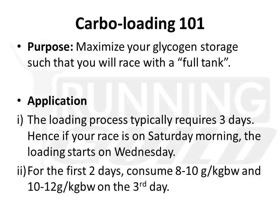In the first 2 days, consume 8 to 10 grams per kg of body weight of carbohydrate. On the third day — Friday — consume 10 to 12 grams per kg of body weight. In other words, if you are a 70kg adult, for the first 2 days you should try to consume about 700 grams of carbohydrate. Multiply 8 to 10 grams by your body weight to get the amount you should be consuming for the first 2 days and subsequently the third day.